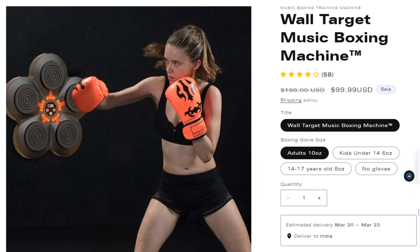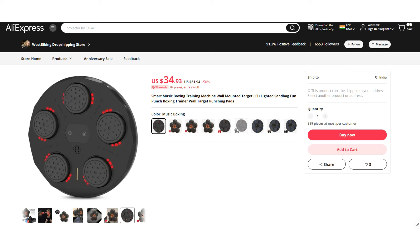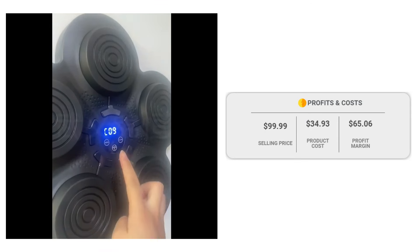If we take a look at the winning store selling price for the Smart Boxing Machine Wall Mounted, it's just under $99.99, whereas the product cost is only $34.93, so you are looking at a good profit margin of $65.06.